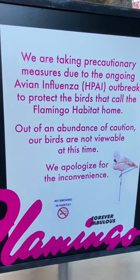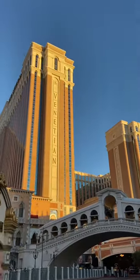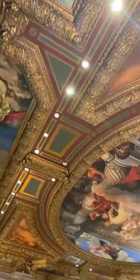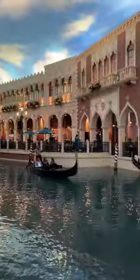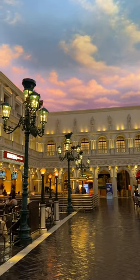Moving on to the Venetian. The Venetian has to be my favorite. I just like to slowly walk around and enjoy myself — it feels like I'm in Italy, and I can watch people on the gondolas. I'm not spending $150 to ride a gondola for 10 minutes, no thank you. So just get yourself a little cappuccino in the square and relax and enjoy the vibes.